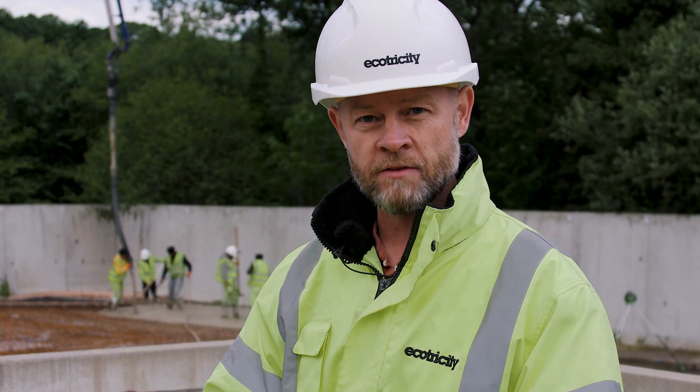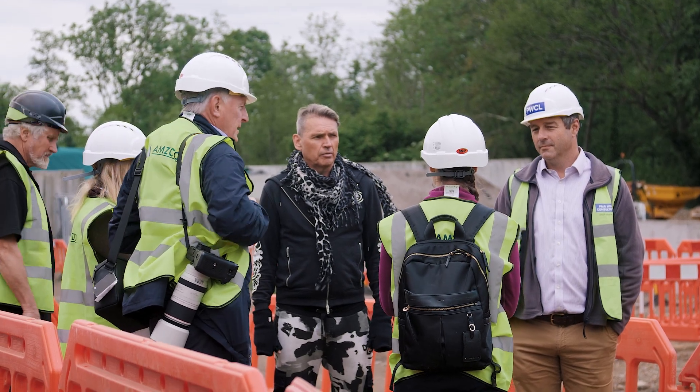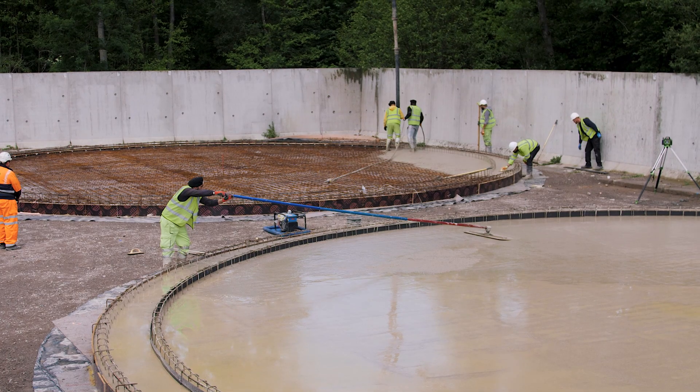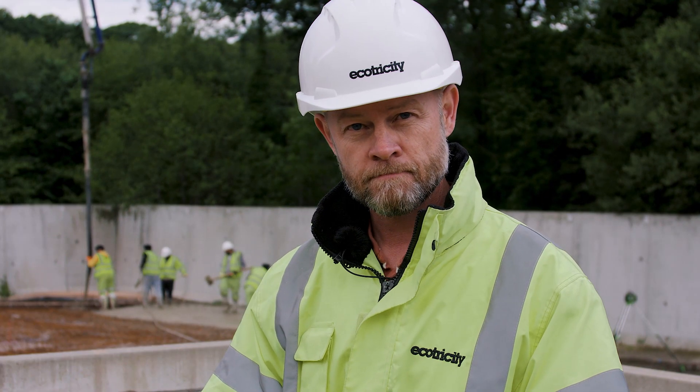The construction process for this plant should take us to around the beginning of next year, when everything will be finished and we start to make some green gas.